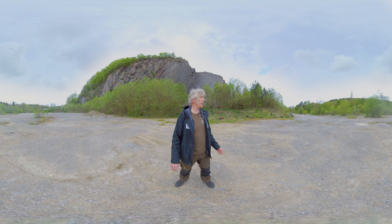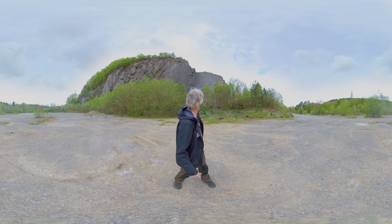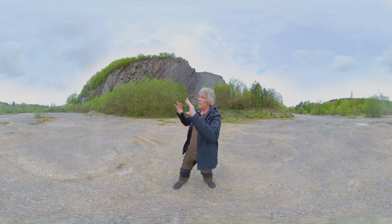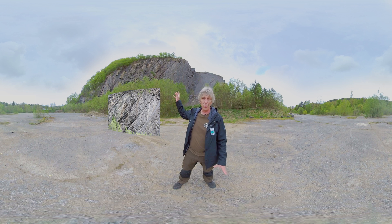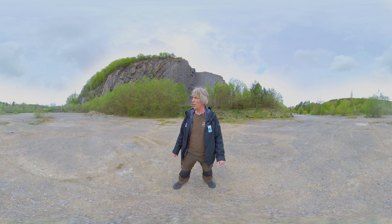Nous voici dans la carrière de Resteigne, dans la partie orientale. Cette partie va nous montrer, sur ma gauche, des bancs calcaires massifs, et quand vous regardez sur ma droite, les bancs sont beaucoup plus minces, donc une épaisseur de 10 à 20 centimètres. Les géologues ont de ce fait défini deux unités lithologiques différentes. Mais au niveau de l'exploitation, c'était très intéressant, parce que ces bancs de 10 à 20 centimètres d'épaisseur pouvaient facilement être exploités et transformés en moellons calcaires, ce qui allait servir à l'édification des maisons du village.